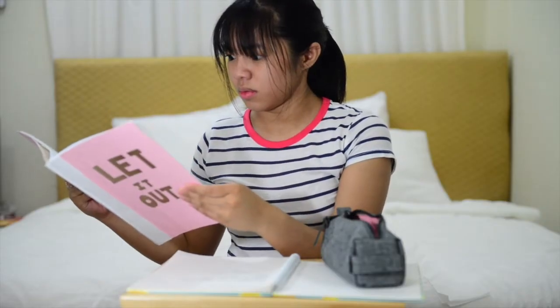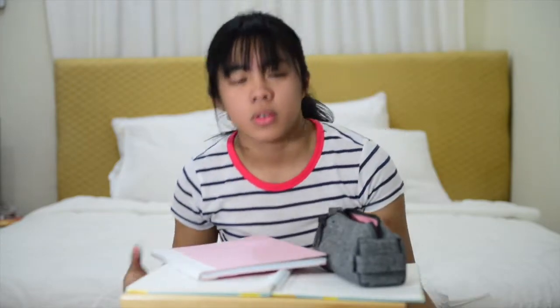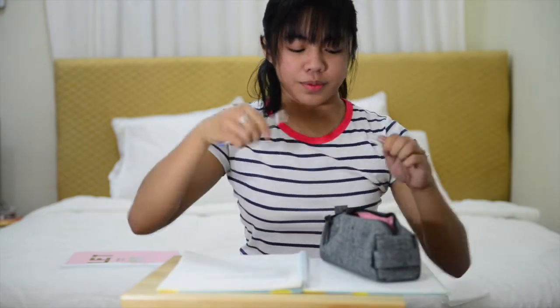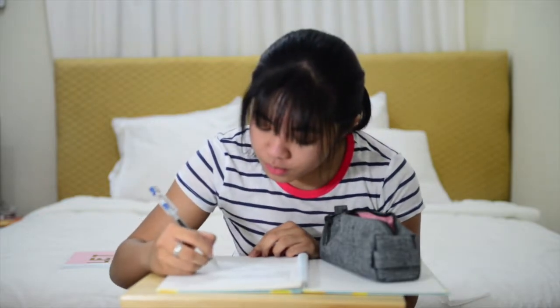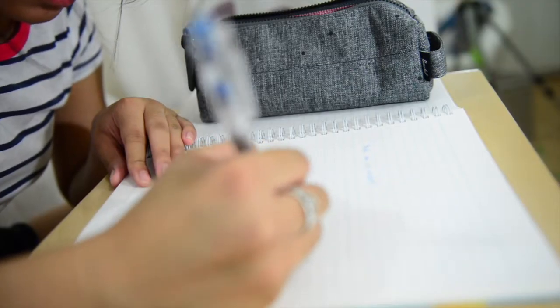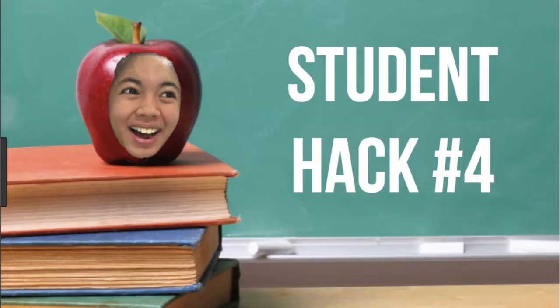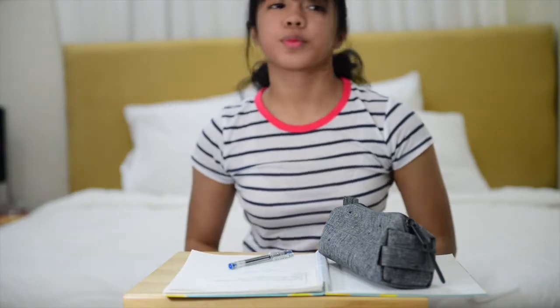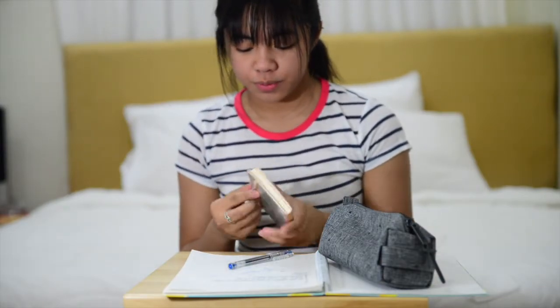Do you have to read something really, really long? Well, don't worry. Just write it out. It's equivalent to reading it 7 times. So don't worry about that. Another hack is to keep a to-do list notebook with you. That way you keep track of everything.